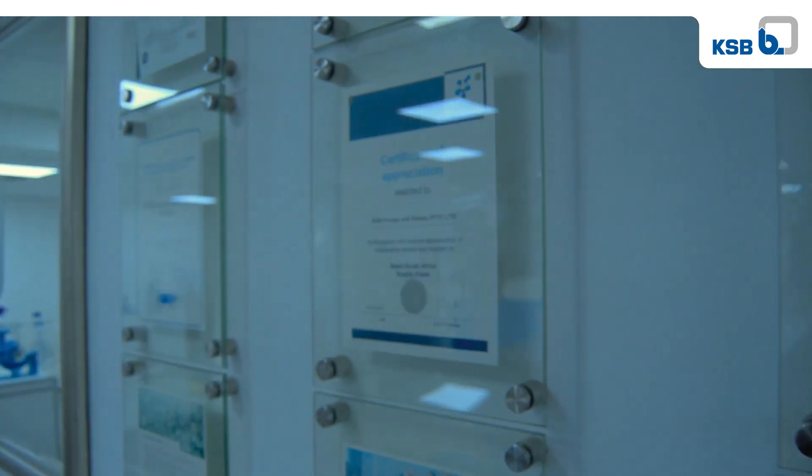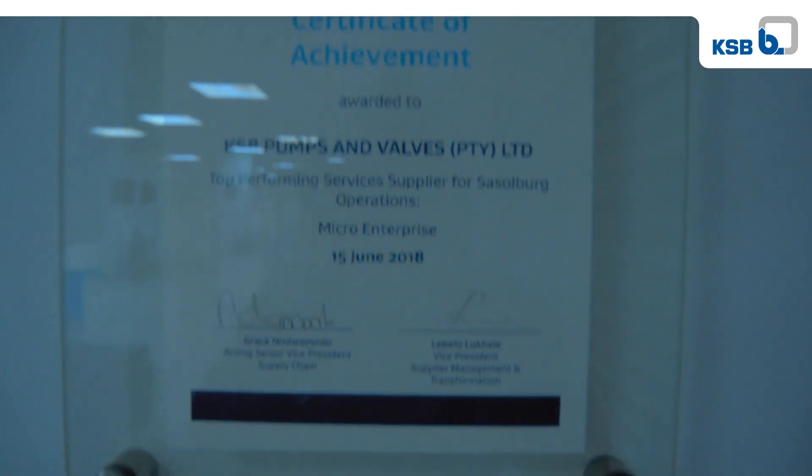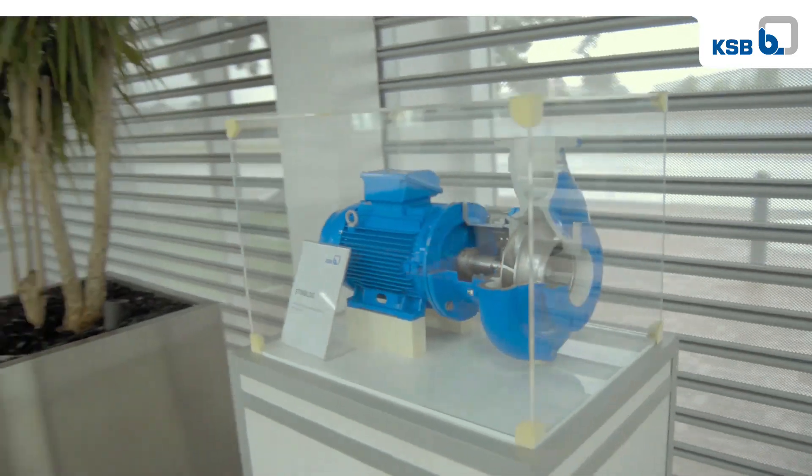Remote testing is raising KSB's customer service to a new level. Not only is it reducing the risk of travelling during the time of COVID, but you can now at home, in a home office, or in the office, sit and see your pumps being tested live on video. At the same time, seeing all the data that is normally recorded — such as suction, discharge pressure, bearing temperatures, flow rates, vibration levels — all of that is displayed on the pump test curve and emailed to the customer within minutes after the test.